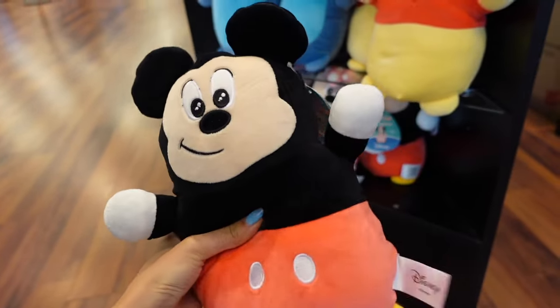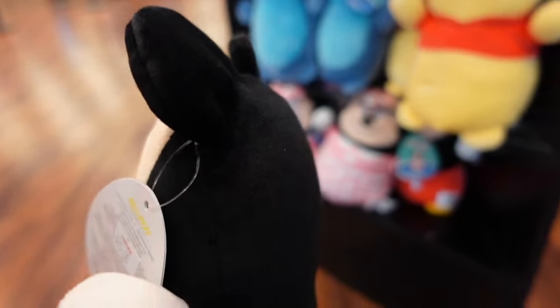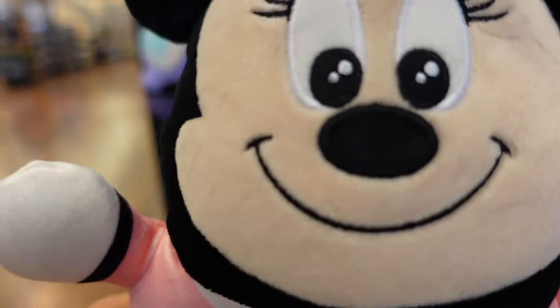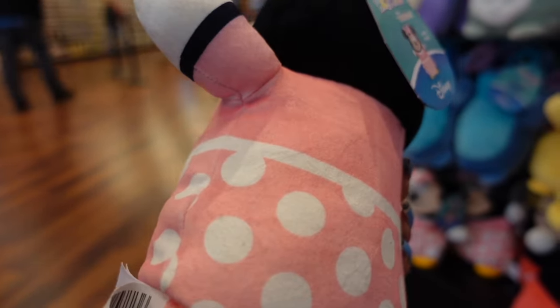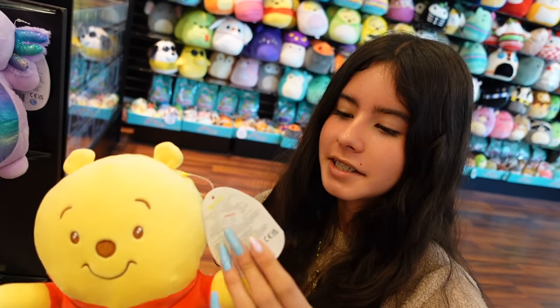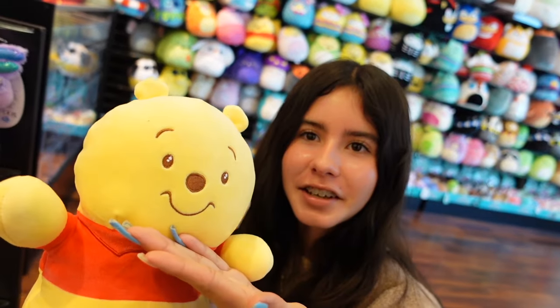Mickey is very soft, and the ears — I can't forget about the ears. Next to Mickey we have Minnie. Of course Mickey has to go with Minnie. The details are just fantastic — the matching polka dot bow with the dress. Guess who I found? It's Winnie the Pooh! I absolutely love Winnie the Pooh and the friends, especially Piglet. I found a Pooh Hug Me — so cute. Look at the face.